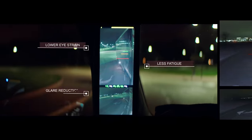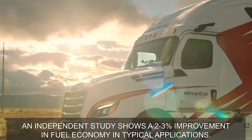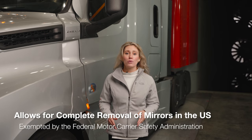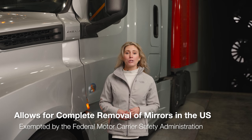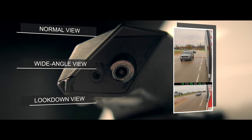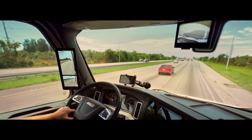An infrared color night display improves maneuvering to further facilitate all-around vehicle operation. While the safety benefit of Mirror Eye is compelling on its own, the aerodynamic camera wing design also produces a noticeable fuel economy improvement. Mirror Eye was the first approved camera monitoring system that allows for complete removal of traditional mirrors in the U.S., as exempted by the Federal Motor Carrier Safety Administration. In FMCSA's decision to grant the waiver, the agency concluded the system eliminates blind spots on both sides of the truck and expands field of view by an estimated 25 percent.